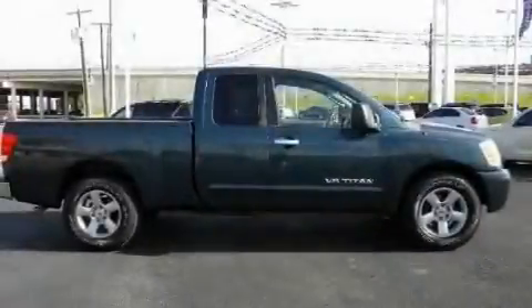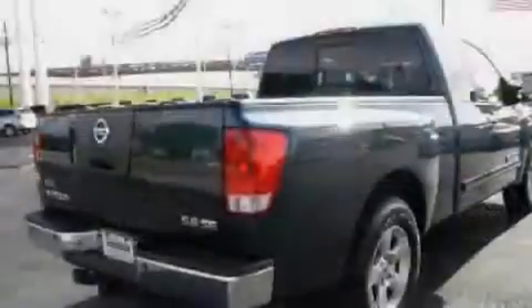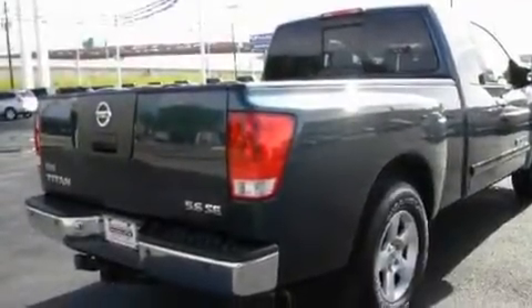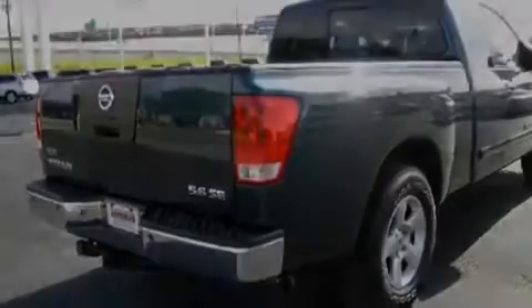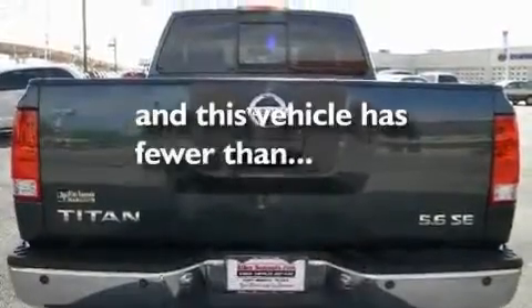Its top features and packages include air conditioning, cruise control, a sliding rear window, alloy wheels, a bed liner, privacy glass, dual airbags, and this vehicle has less than 60,000 miles.